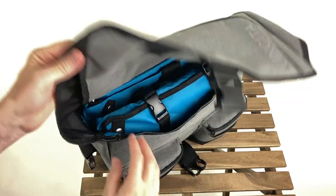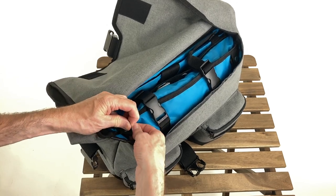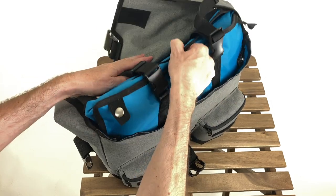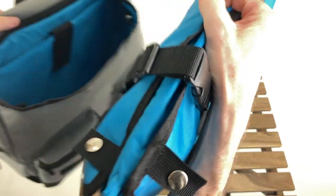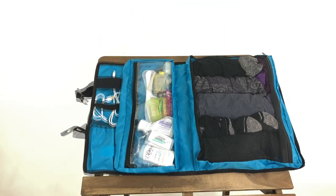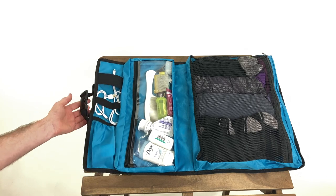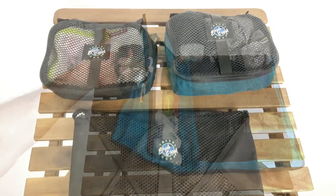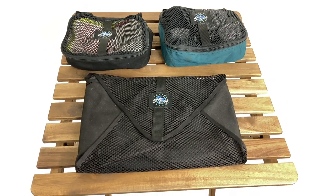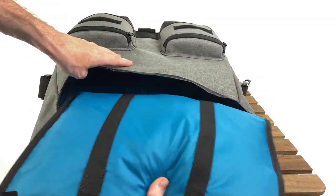A unique feature of the Birch bag is the removable clothes packing bag. It can be easily inserted and secured in the main compartment using four snaps. It consists of a large mesh compartment and a smaller transparent one, plus various attach points. The compression straps can also be used to hang the bag vertically on a hook for easy access to the contents. This innovative system is a cost-effective alternative to commonly found packing cubes and garment folders. When not required, it can be removed and stored away for the next journey.